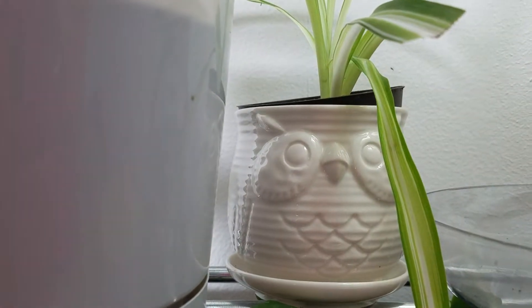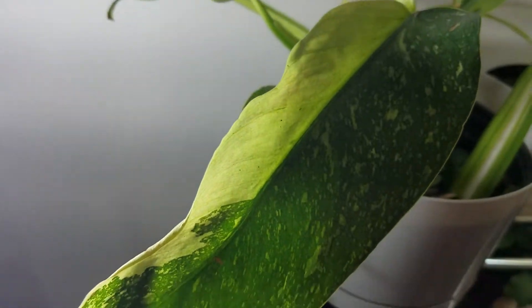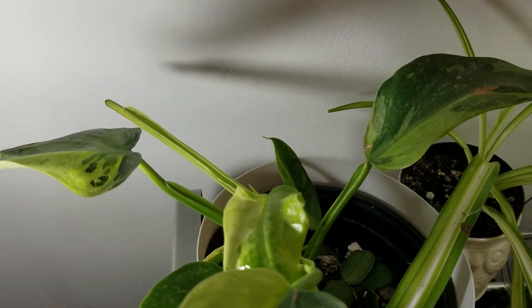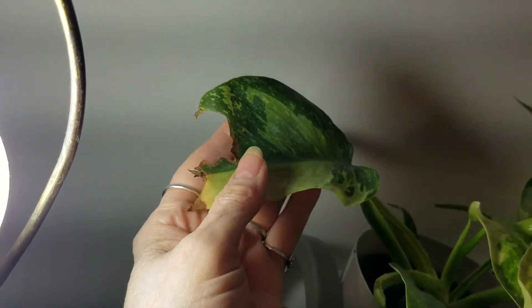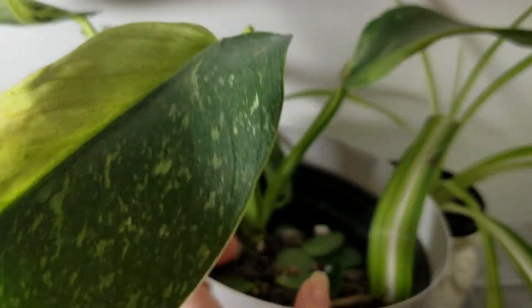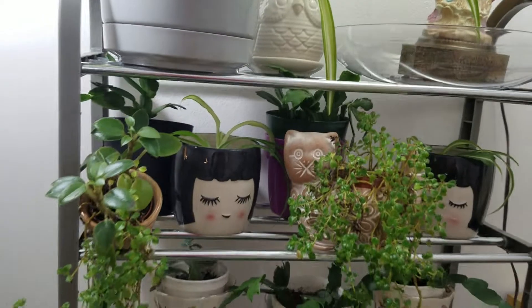Here's a little owl planter that I got at the Christmas shop. Here's my rare philodendron that a lot of people think is a Jose Bueno, but it's not. When it was shipped from Florida it got the cold, but it is getting a new leaf — there's a pretty one.